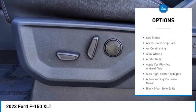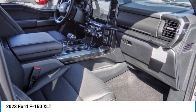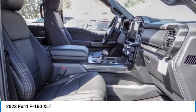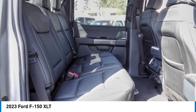Rear step bumper. Fog lights. Four wheel disc brakes. Front wheel independent suspension. Speed control. Take this vehicle for a spin and see why so many shoppers are now proud owners.